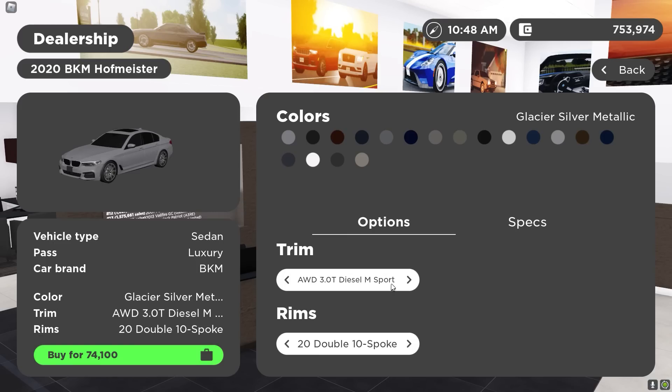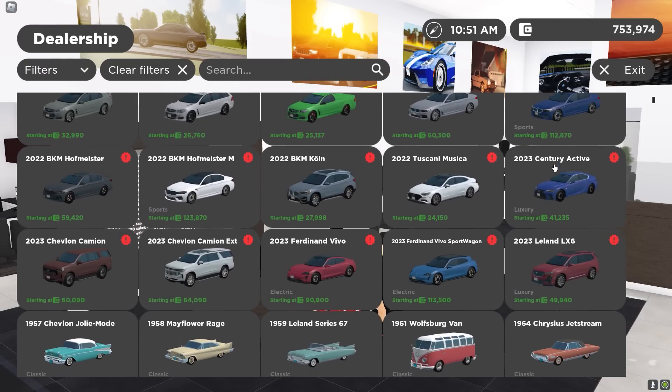These 5 Series are so nice — they just cost a lot. You get a diesel M Sport for 73 grand. I'm not buying that though. I'm trying to save my money.